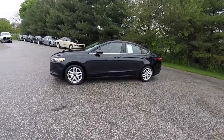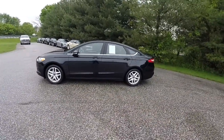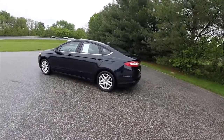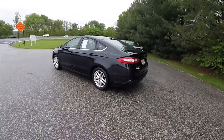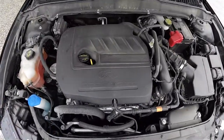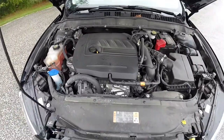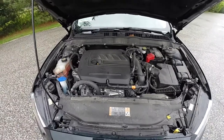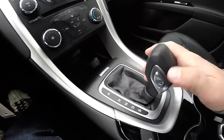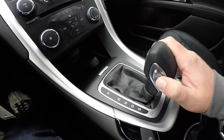This Fusion is in dark side metallic with the charcoal black leather interior. This vehicle is front wheel drive, powered by the EcoBoost turbocharged dual overhead cam 16-valve 4-cylinder engine. It has the 6-speed SelectShift automatic transmission with manual shift ability via the button on the side of the shift handle.